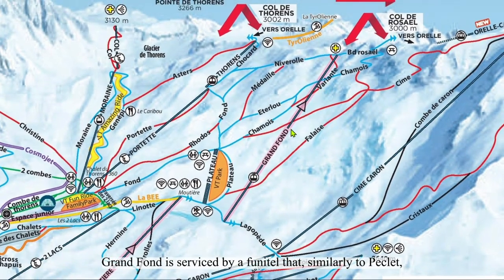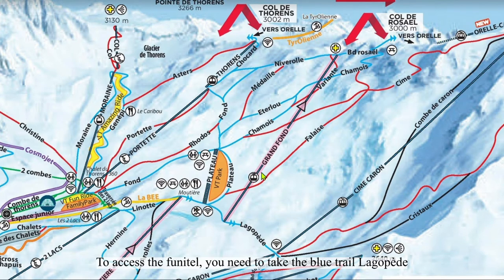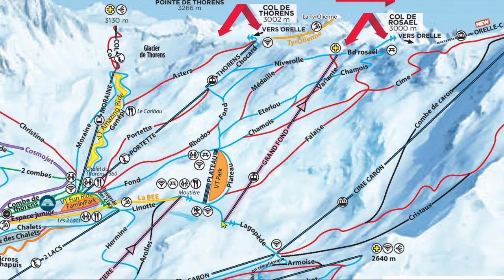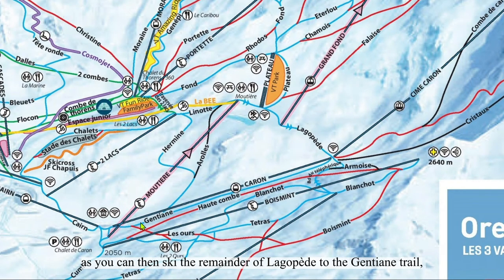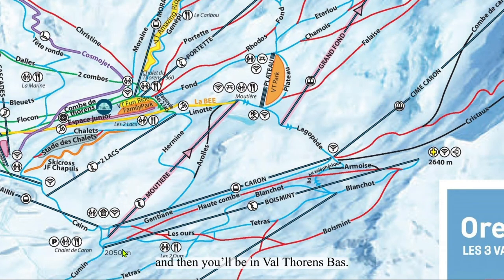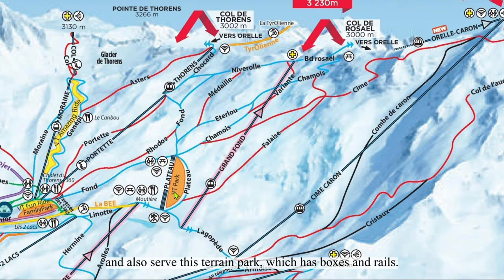Grand Fond is serviced by a Finetto that, similar to Péclet, has a much lower capacity than it appears to have. It can be busy, as it serves a large portion of terrain and also provides primary access to Aurel. To access the Finetto, you need to take the blue trail Lagopède from Mottier chairlift, or Plateau Bleu from the Portet area. Plateau serves as an alternate to Côme de Thorens. The Plateau and Pommé are helpful connector lifts for the opposite direction and also serve a terrain park with boxes and rails.